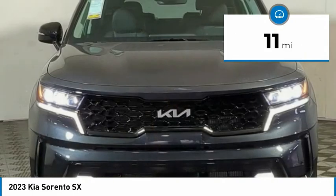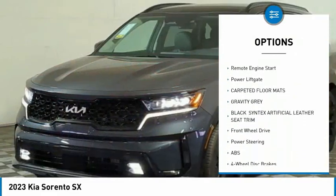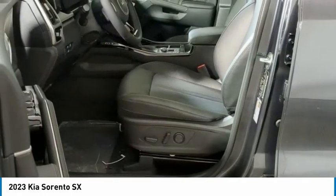Here are some of this vehicle's great options: rain sensing wipers, tire pressure monitor, turbocharged, panoramic roof, blind spot monitor, heated mirrors, aluminum wheels, rear spoiler, remote engine start, power lift gate.